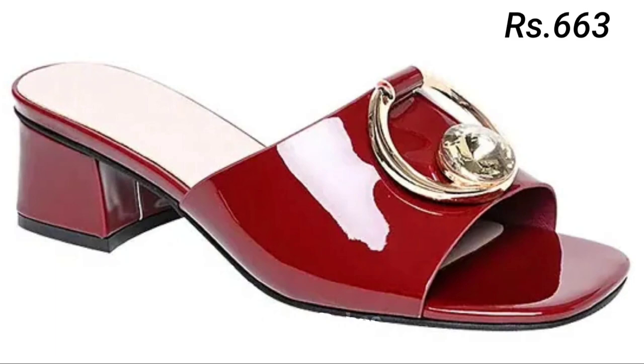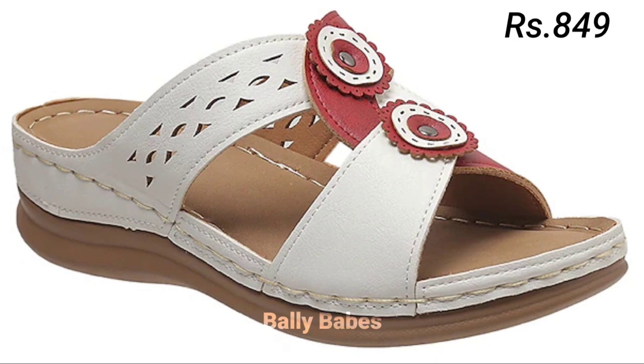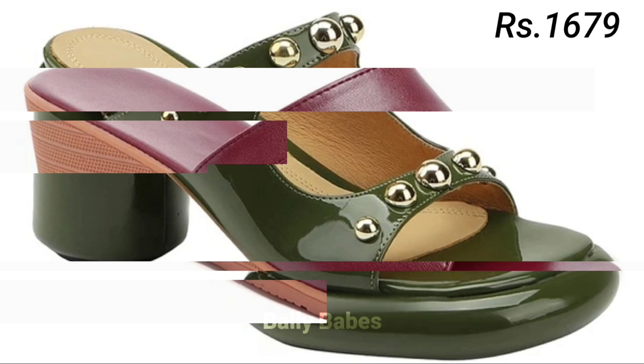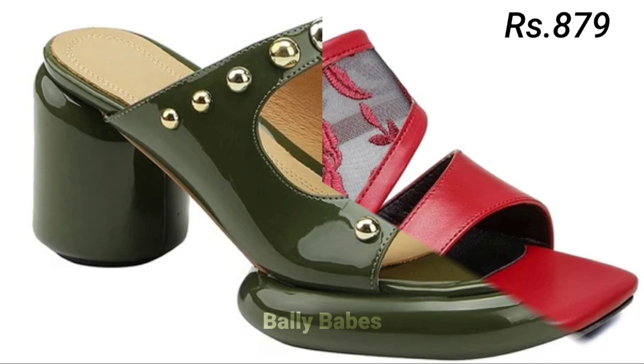Now let's talk about genuine leather footwear. Genuine leather is a premium material that offers a number of benefits for your feet. Firstly, it's incredibly durable, so your footwear will last for many years to come. Secondly, leather is a natural material that breathes, keeping your feet cool and comfortable, meaning your feet won't overheat or start to sweat in hot weather.